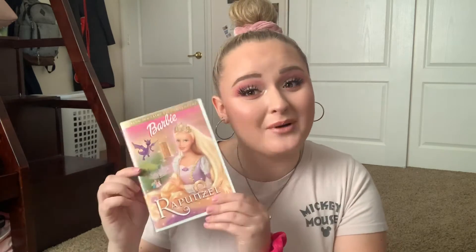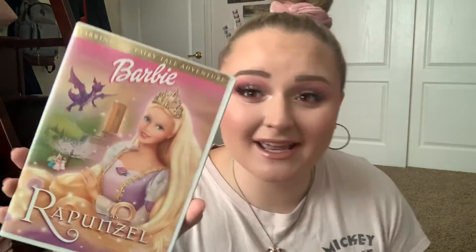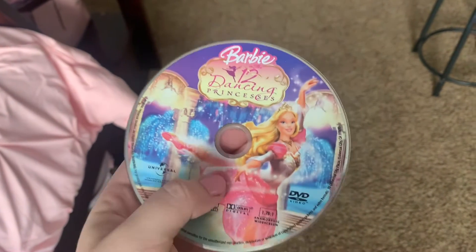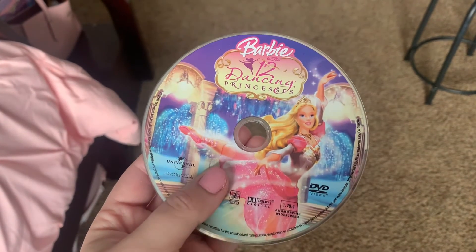Next up, another nostalgic film — we have Barbie as Rapunzel. Barbie movies — I grew up on them. They were terribly animated, I might add, but they were really good for their time period. When you watch them back you're like, oh my gosh, this is the beginning of 3D animation. This is a classic — I loved Barbie as Rapunzel. I know a lot of people grew up on Princess and the Pauper, but this one was everything to me. I also have Barbie and the 12 Dancing Princesses on DVD, though I believe that one is at my mom's house. 12 Dancing Princesses and Rapunzel were my absolute favorites.